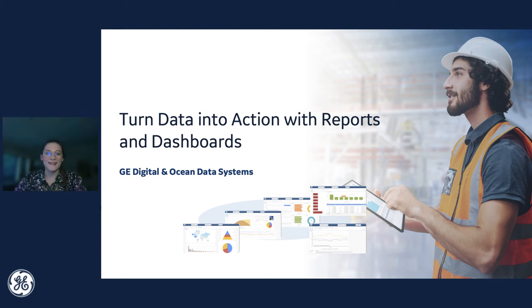Hello everyone, and thank you for joining us today. My name is Sarah Osell, and I'm a Senior Marketing Manager at GE Digital. I'll be your moderator today for this conversation about turning data into action. We'll show you how with a real-time report and dashboard generator, DreamReport.